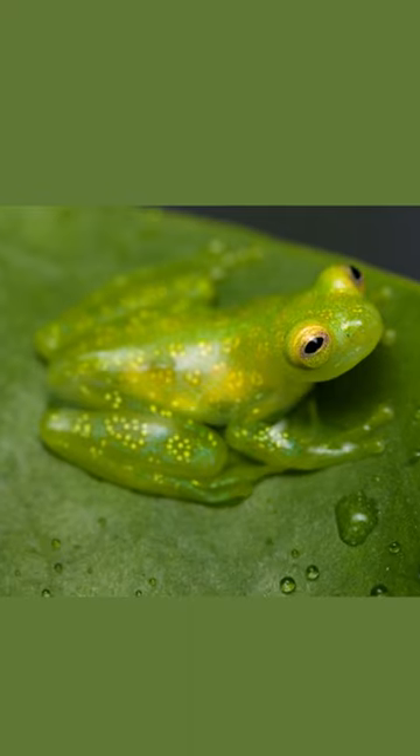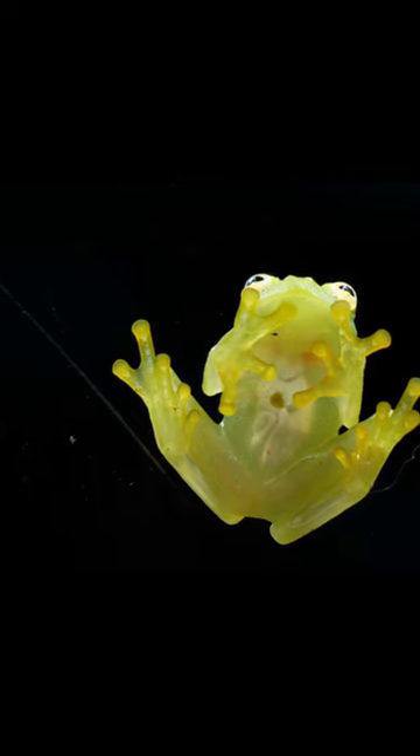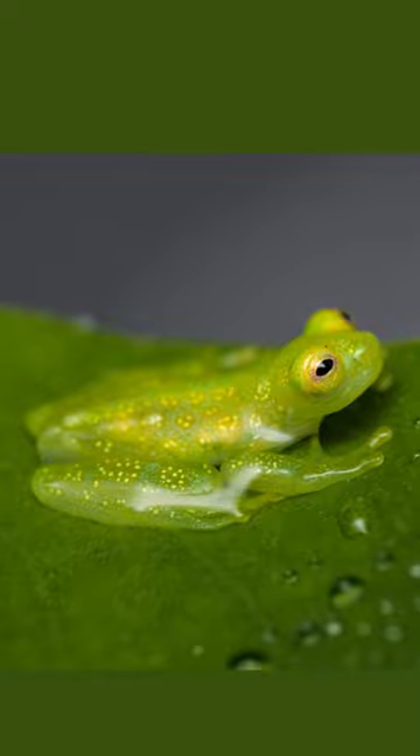The frog's edge is transformed into a softer, less contrasting transition — from the leaf to the legs, and again from the legs to the body — making the frog's outline less recognizable to predators.